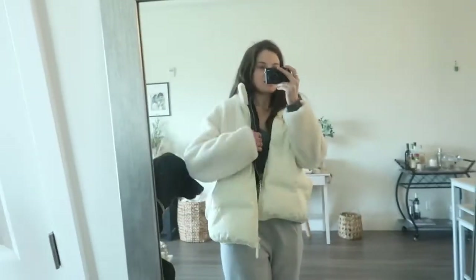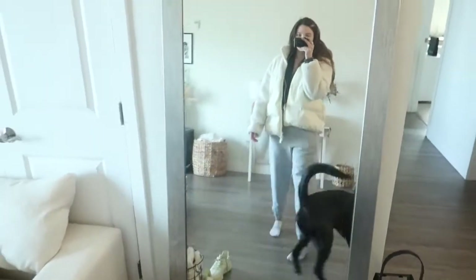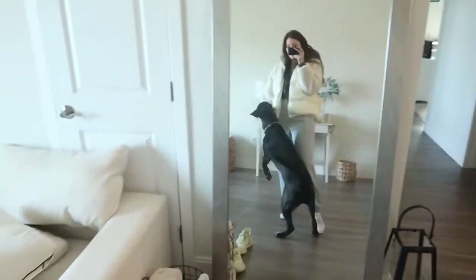It's like the weirdest outfit ever. But it works? Oh my God. Do you guys see that?